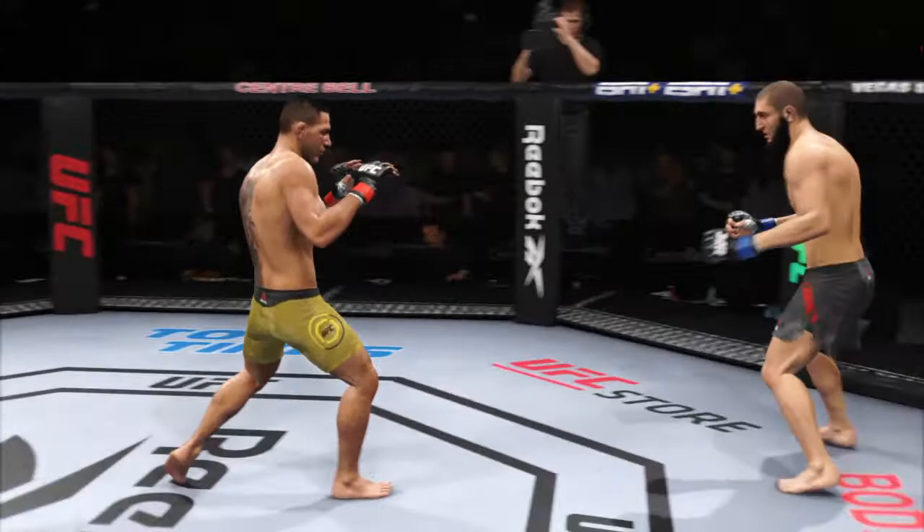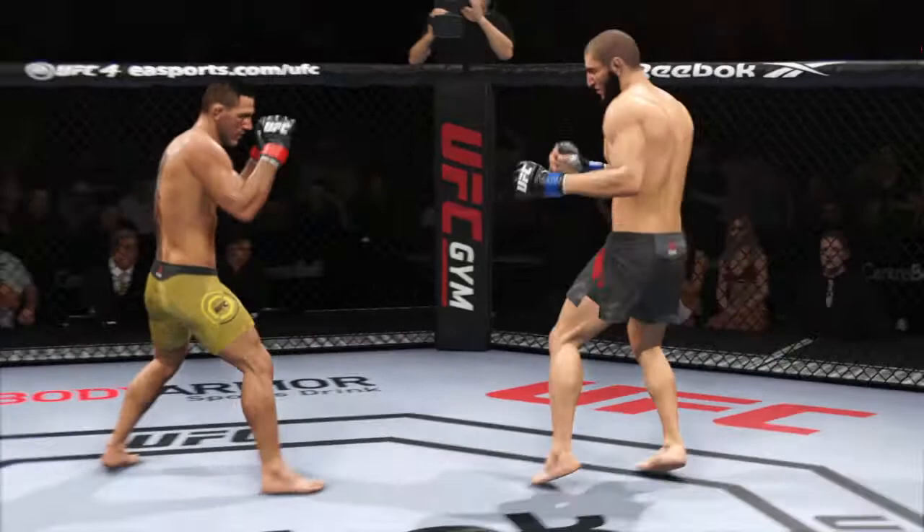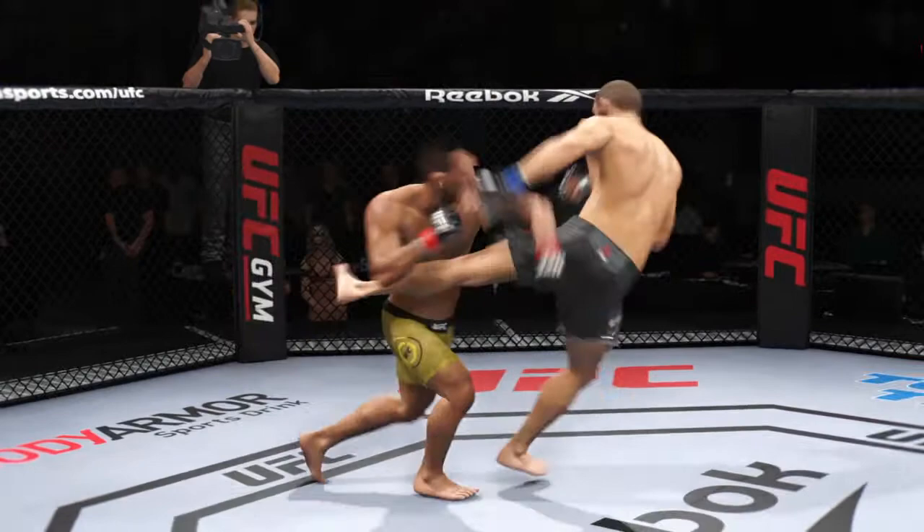You saw the tale of the tape — he has a reach advantage and made good use of it there with that punch. Perhaps a sign of things to come as he lands a kick there. Nice kick landed by the challenger. Beautiful body kicks, and a beautiful slip and counter there by Rafael Dos Anjos.